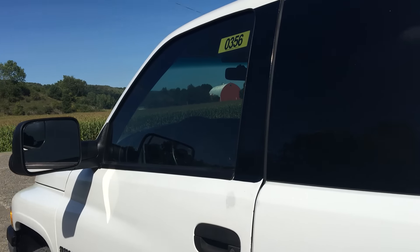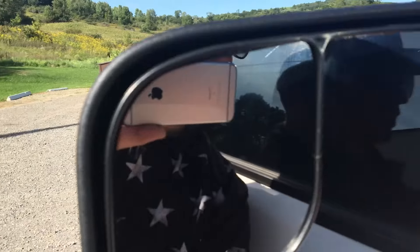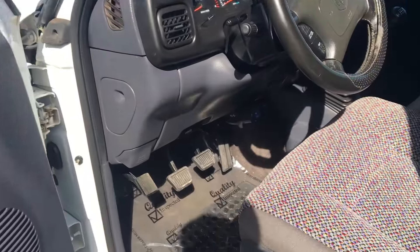It's got tinted windows. It's got towing mirrors — they flip up, and they also fold in. Nice and stiff — they're brand new mirrors, we just put them on. Like I said, seats are brand new.